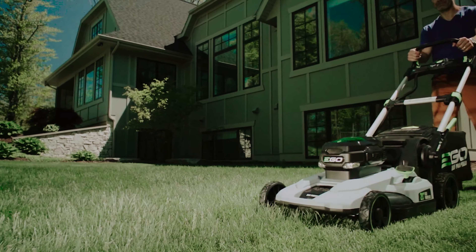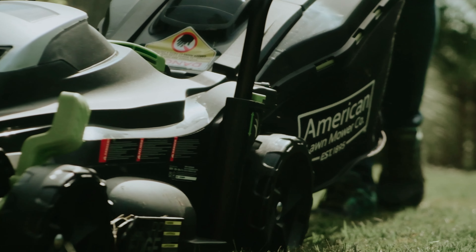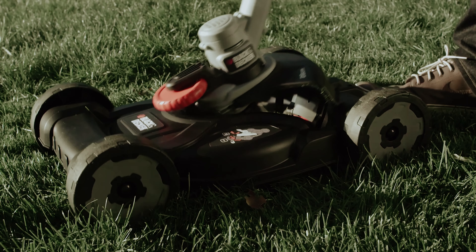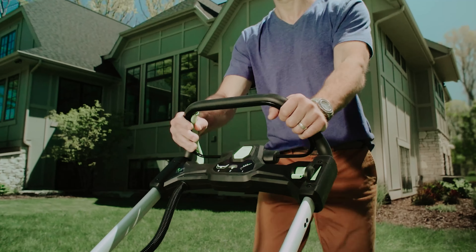Is your lawn starting to look like a wild savanna, home to creatures of all shapes and sizes? Fear not, fellow suburban warrior. The solution to your backyard jungle woes is just a power button away. Say goodbye to the roar of gas-guzzling monsters and hello to the sleek, fuel-efficient modern marvels of electric lawnmowers.